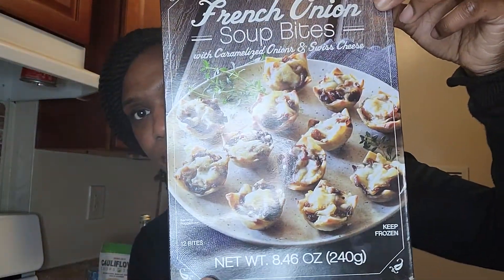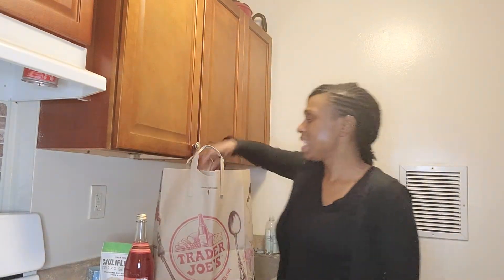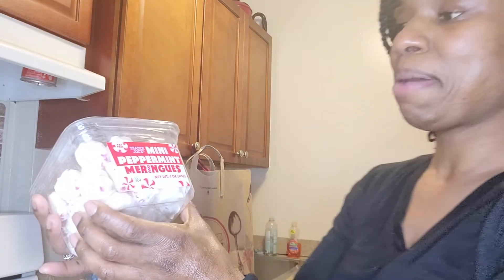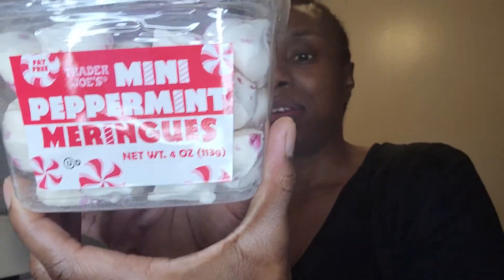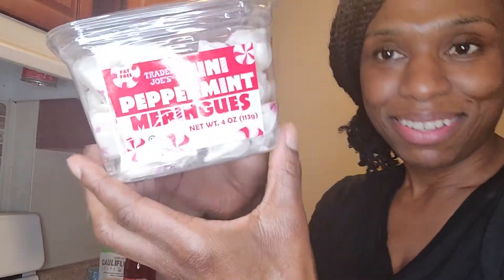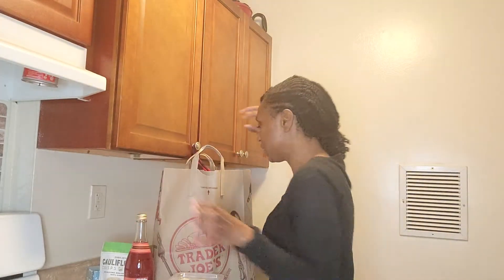Then I got these mini peppermint — macarons. I know I butchered that name but they look good. Peppermint — all right, moving on to the next.